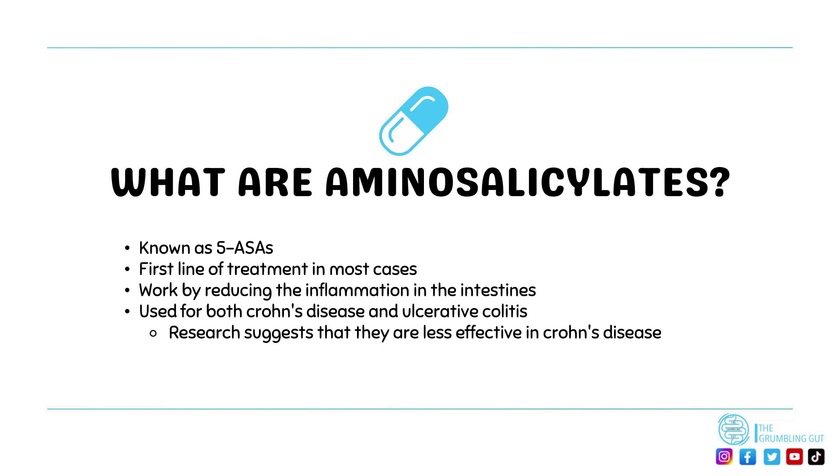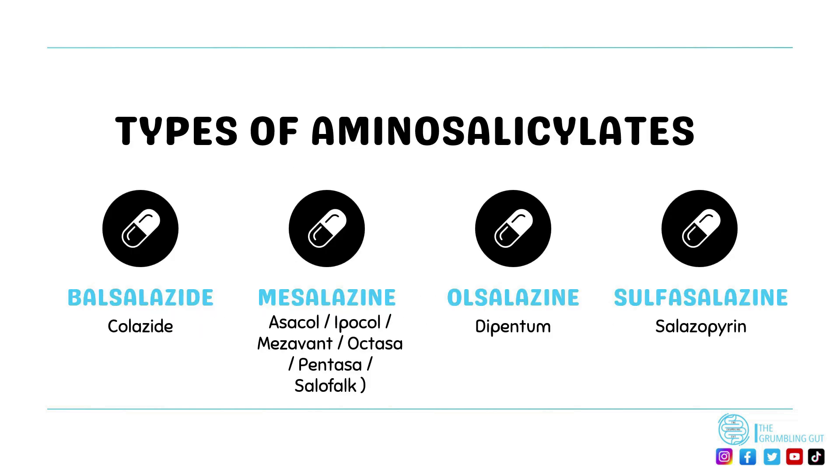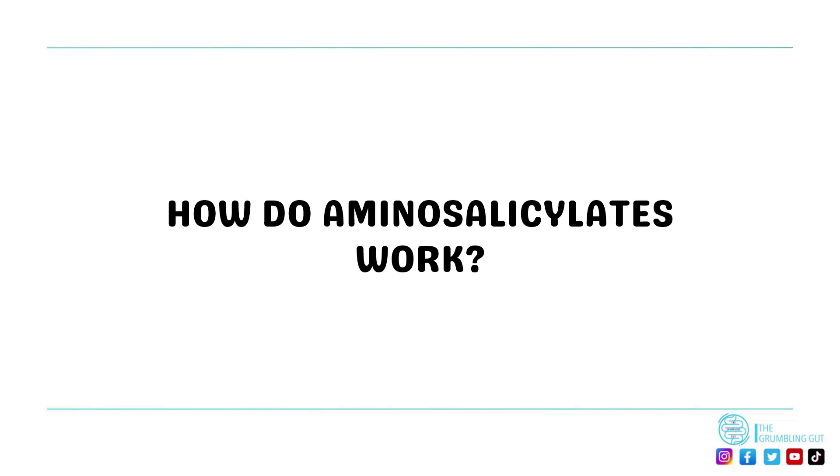Five ASAs can be used for both Crohn's disease and ulcerative colitis. However, current evidence suggests that they are less effective at inducing remission in those with Crohn's disease in comparison to inducing and maintaining remission in ulcerative colitis. The most common types of five ASAs used to treat IBD include balsalazide, mesalazine, olsalazine and sulfasalazine.